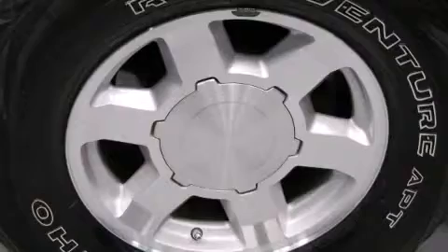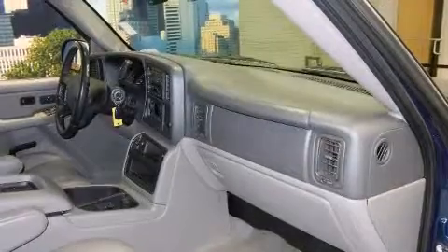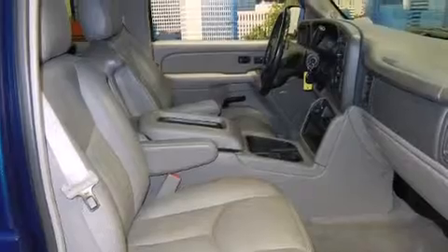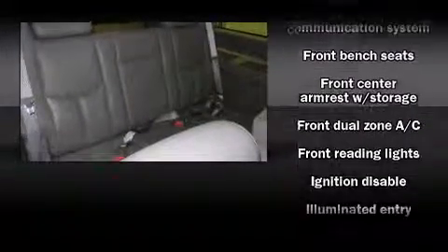Additional features include a leather steering wheel, an automatic dimming rearview mirror, a roof rack, and one-touch window functionality. Premium sound drives eight speakers, providing you and your passengers a sensational audio experience.